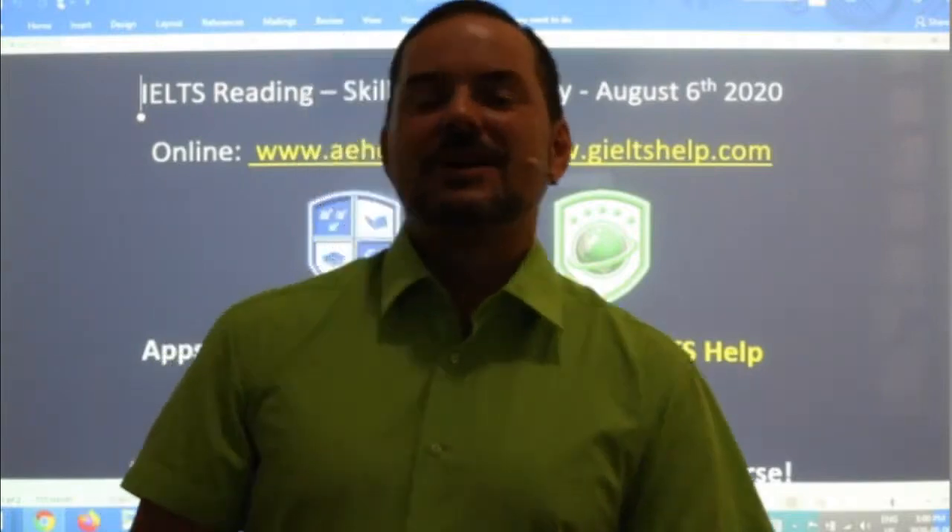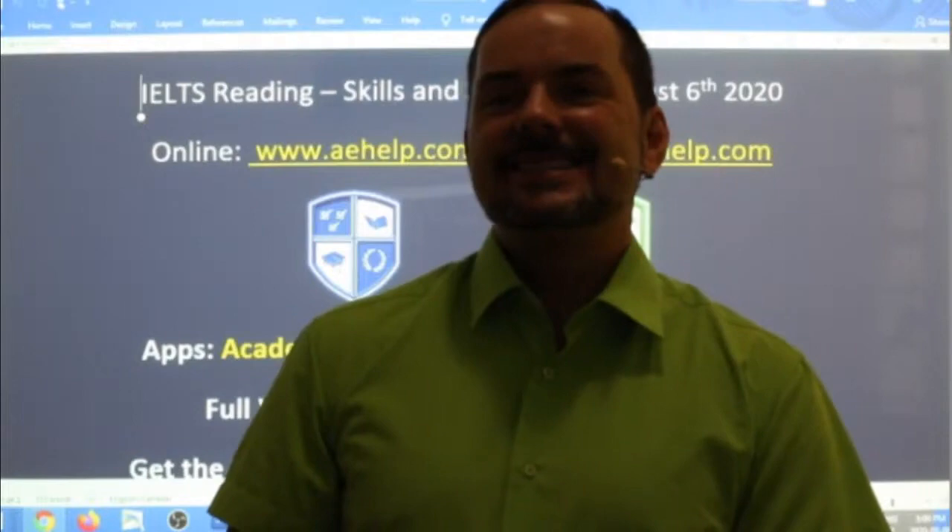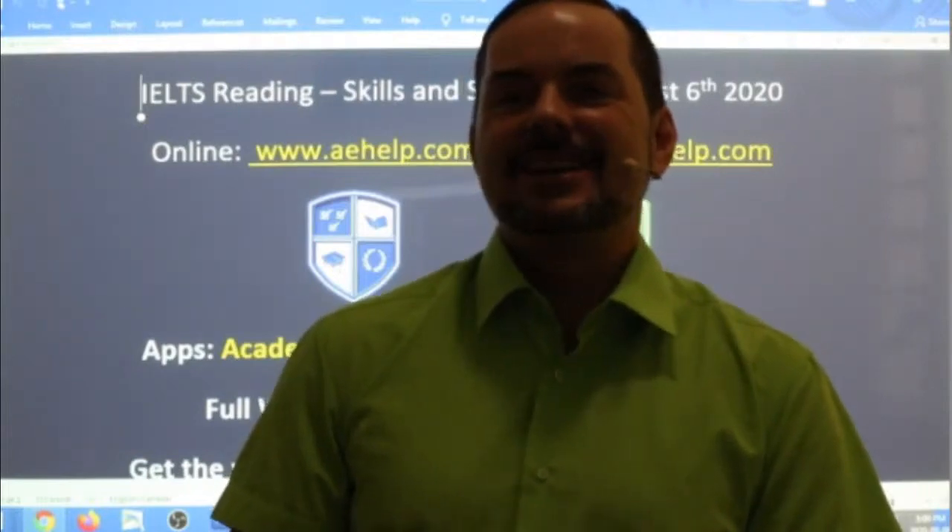Welcome to today's live IELTS class. My name is Adrian, and I'm streaming from Budapest, here in central Europe. I hope everybody is having a good week so far, staying healthy and staying strong. Hi Leia, nice to see you in the class. Jainiel, Zahab, our members — good to see everyone. Hi Tamoneesh, Rupinder, Tanwisi — good to see regular students as well.